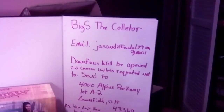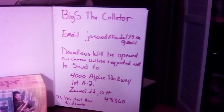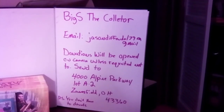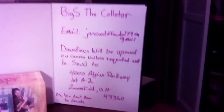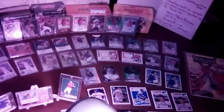There's a little sign I want to get in there — that's my address and contact info. If you'd like to donate cards to be opened on camera, you can send them to me. Just remember, you don't have to donate — that's just an option. Here's a quick overview of some of the stuff I set out; this is just part of my collection.